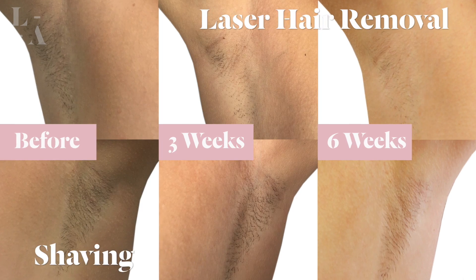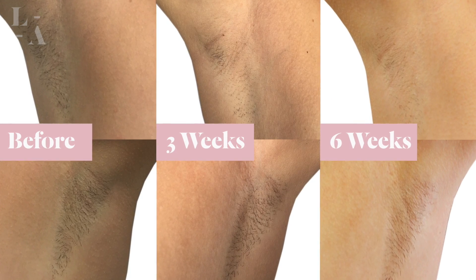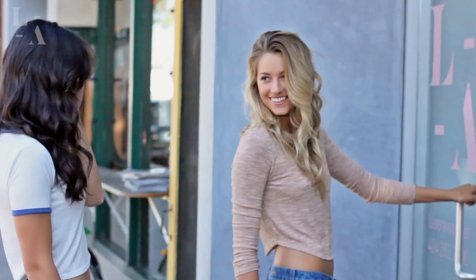Laser hair removal selectively targets the bulb. Unlike shaving and waxing, it permanently destroys the bulb of the hair and those stem cells which cause hair growth. Laser hair removal is by far the gold standard option if you want permanent hair reduction. Finally, you can say goodbye to razor bumps and razor burns.